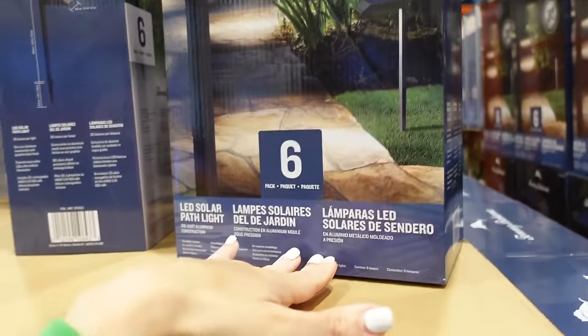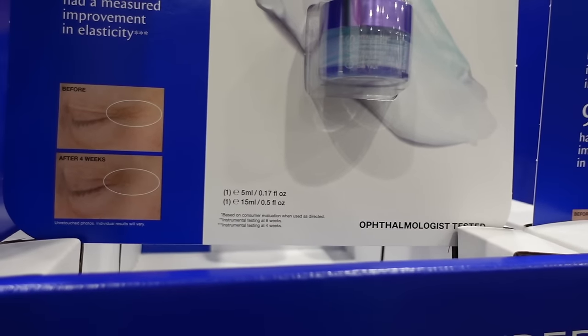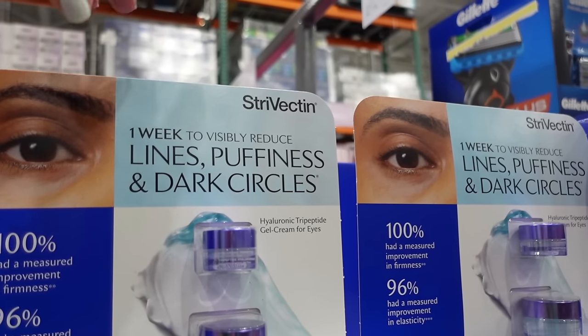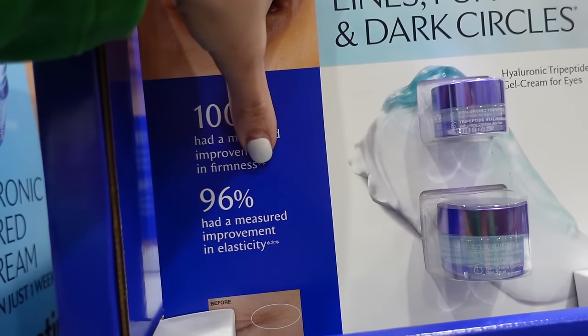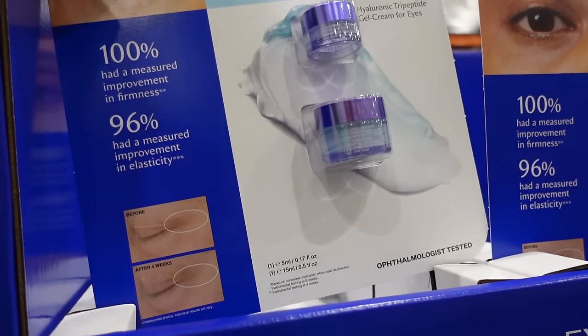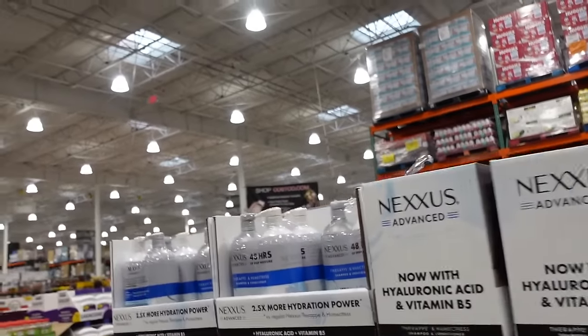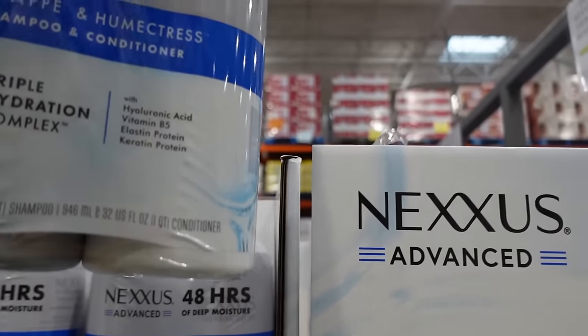A new six-pack of Tommy Bahama solar lights — $39.99. Also new: eye cream from StriVectin — you get a half ounce and 1.7 ounce, on sale until March 3rd. Says 100% measured improvement in firmness — down to $27.99, regularly $39.99.